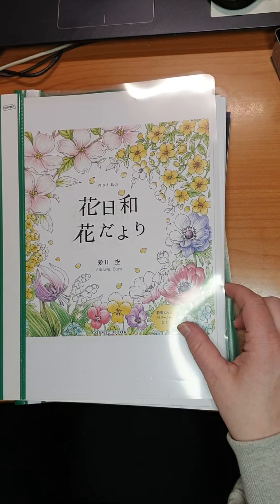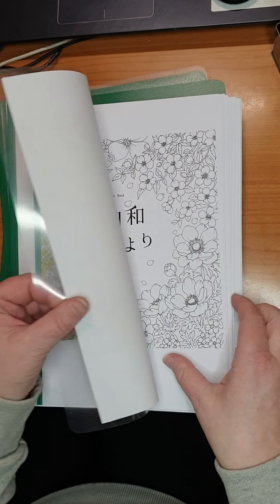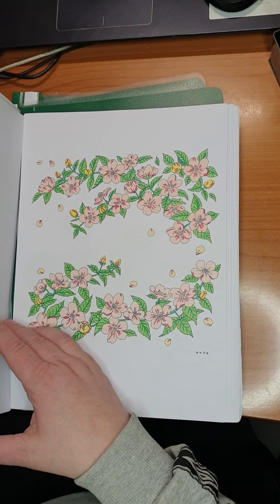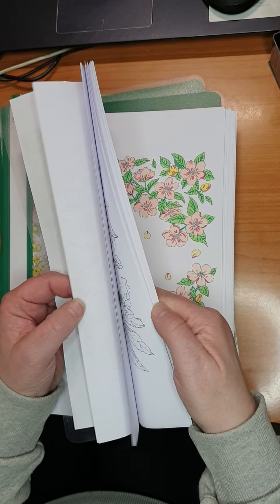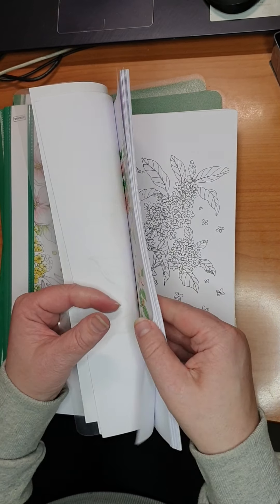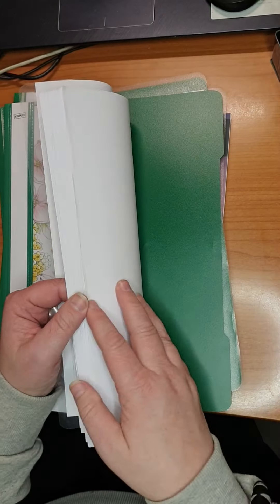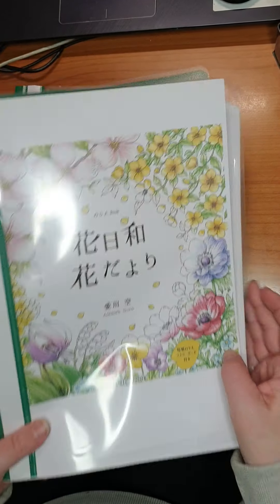Then we have The Flowers by Aikwa Thora. This is also a PDF and I did this one. It's a really big book, at least when you print on each page.